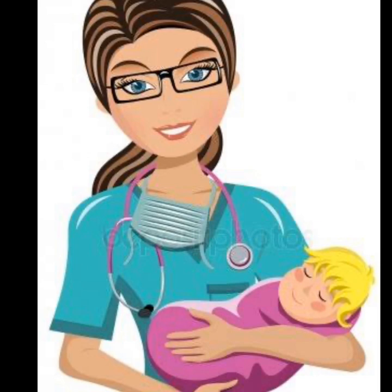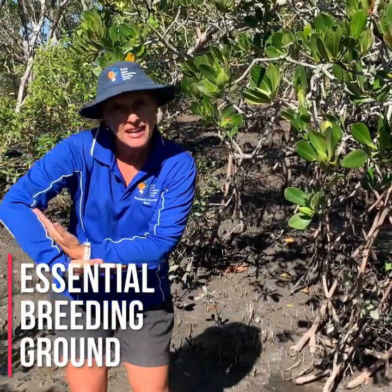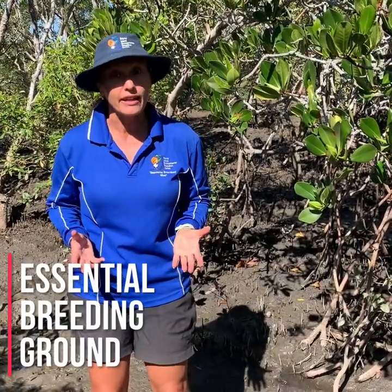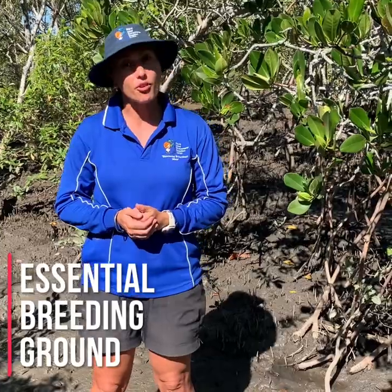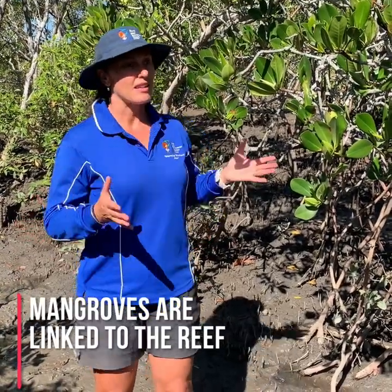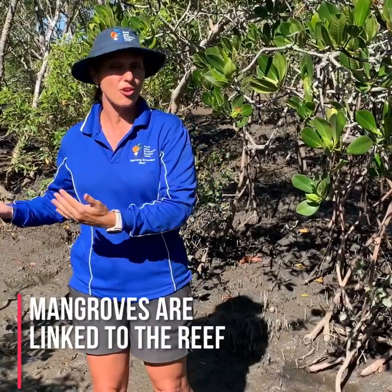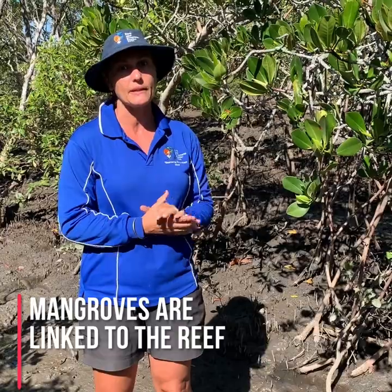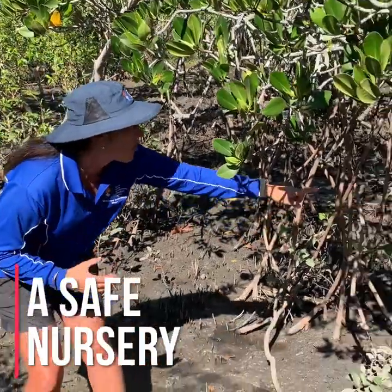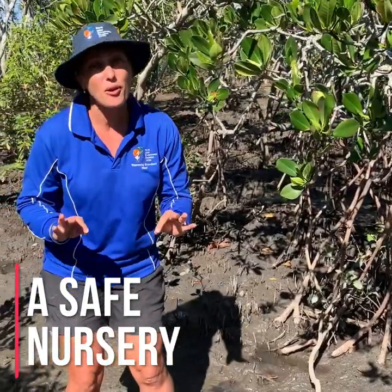Mangroves are just like midwives. They might be big and tough, but they've got a softer side — they're a bit like midwives because they're nurseries. A mangrove ecosystem is an essential breeding ground for many fish, including reef fish. 75% of commercially caught fish have spent some time of their life here in a mangrove system. It's showing how the mangroves are linked to these coastal systems. Imagine you're a big predator — would you be able to find your way through this complicated web of mangroves? That's why the mangroves are a perfect breeding ground.